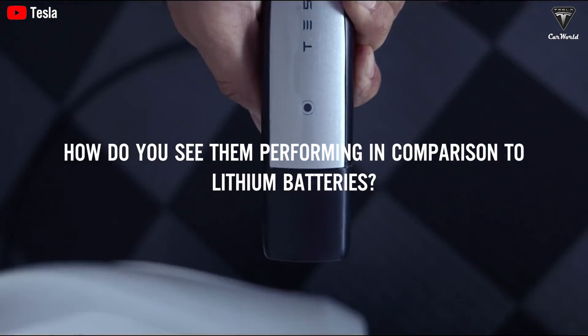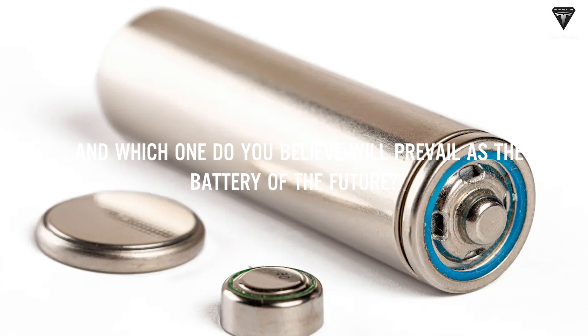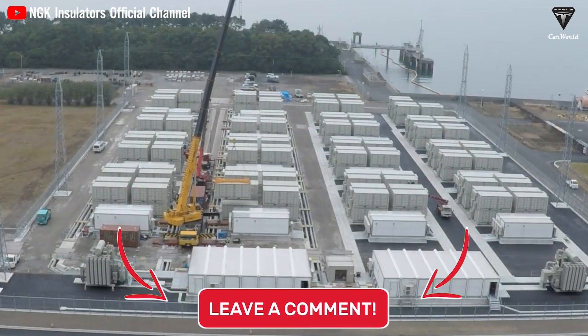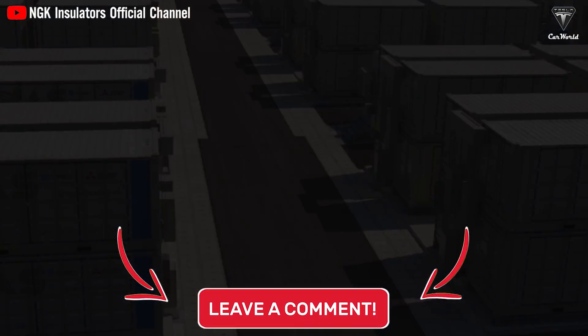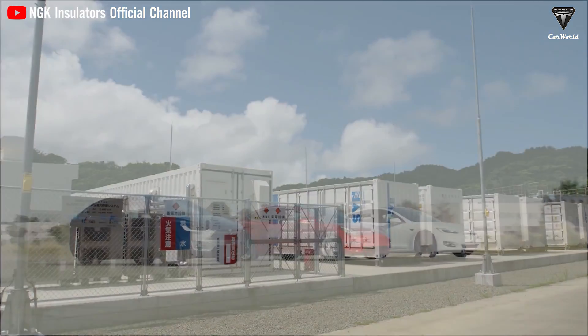We'd love to hear your thoughts on sodium-sulfur batteries — how do you see them performing in comparison to lithium batteries, and which one do you believe will prevail as the battery of the future? Please share your thoughts in the comments below.